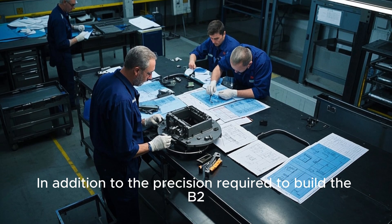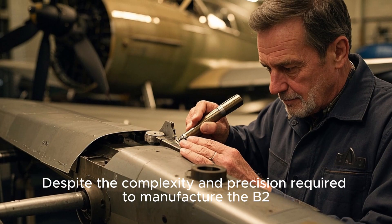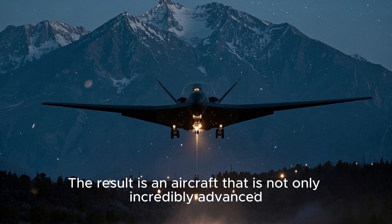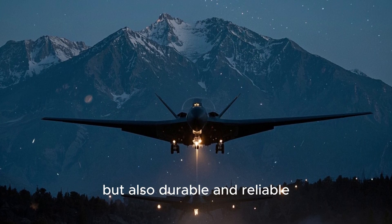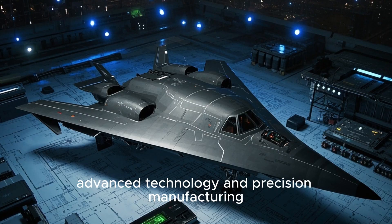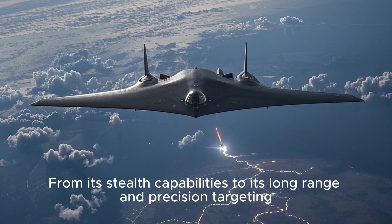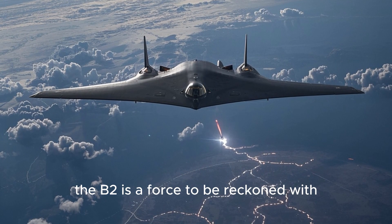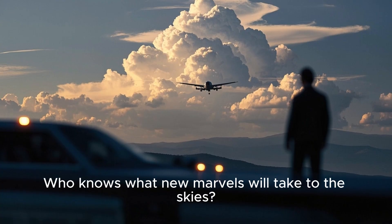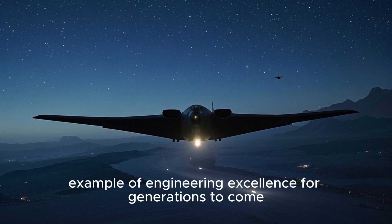In addition to the precision required to build the B-2, the manufacturing process also had to be highly efficient. The B-2 is not a mass-produced aircraft, yet Northrop Grumman Corporation and its suppliers have done an outstanding job producing an aircraft that is incredibly advanced, durable, and reliable. The B-2 Spirit is a true testament to human ingenuity and the power of engineering. Its unique design, advanced technology, and precision manufacturing make it one of the most impressive aircraft ever built, and it will continue to be a shining example of engineering excellence for generations to come.